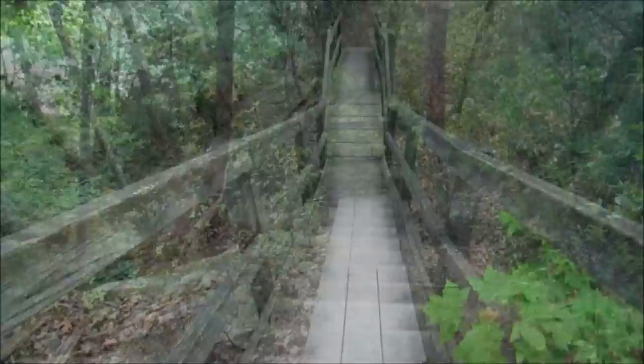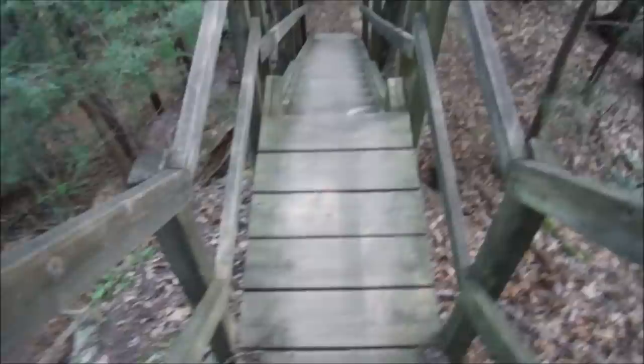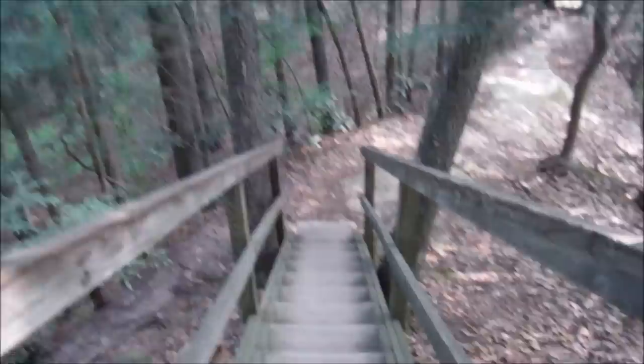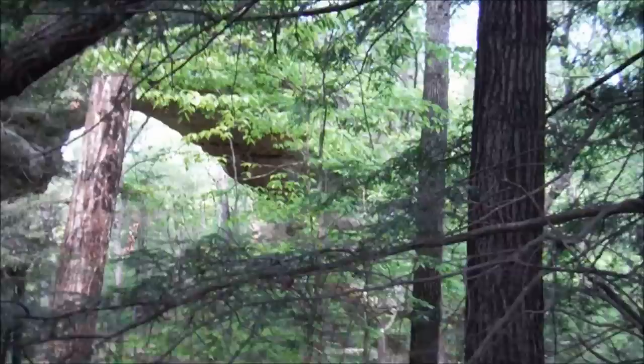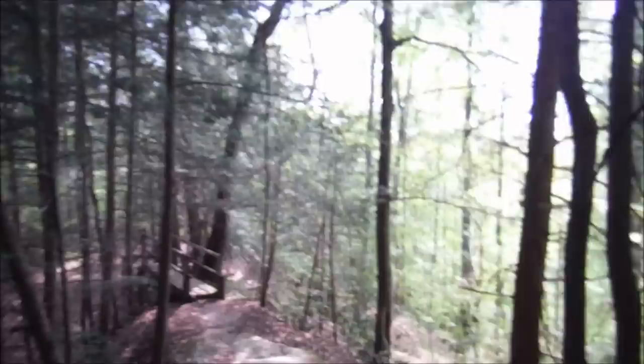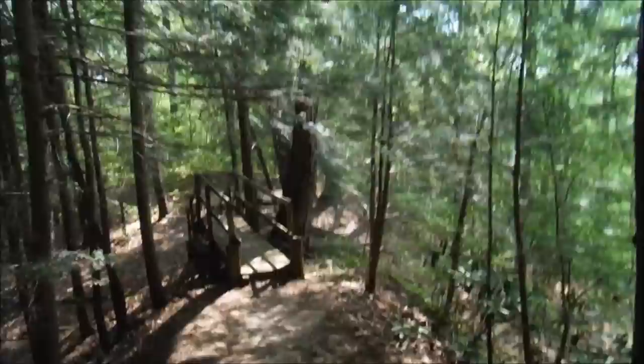Looks like this is where we go down. These steps are steeper than the other set. Hard to see from here, but that's the arch that we just came over, and that's its twin over there, but you can't see it well in the video. We'll get on down the trail and check it out from below.